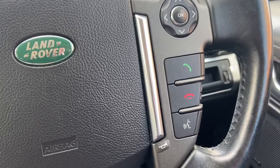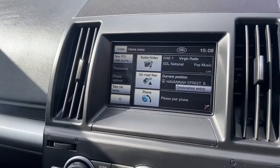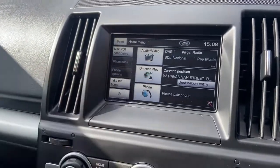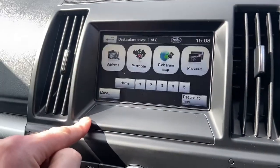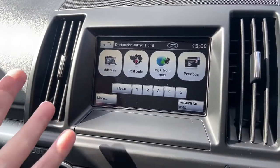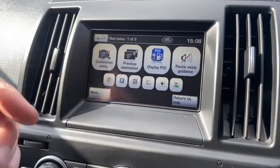The Bluetooth is also controlled through the touchscreen system in the centre. This also gives you touchscreen satellite navigation with full postcode destination entry — really easy to use, very intuitive, and you can always work your way back if you get stuck.